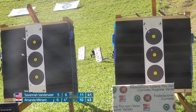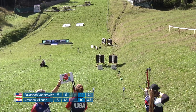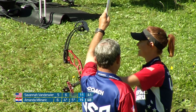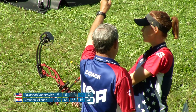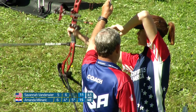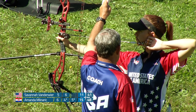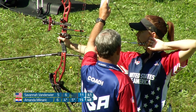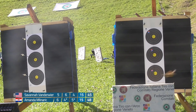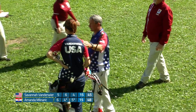Good hold — solid six there. She looked very focused on that target, and as she's going she's definitely settling in. Both shooting very, very well. That looks like a great shot from Amanda — smiles there, taking a breath, ready to shoot the next shot. Just at the bottom — so tied this round. We're still going into the next target with three points as our difference.